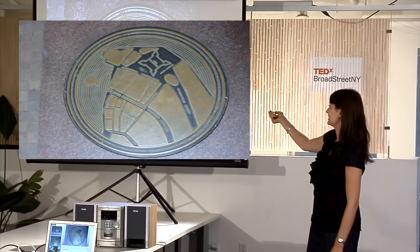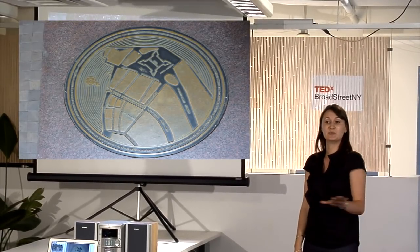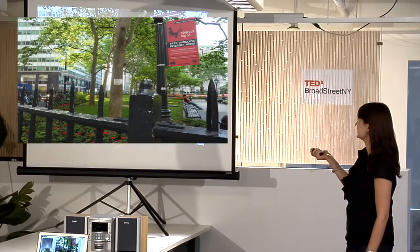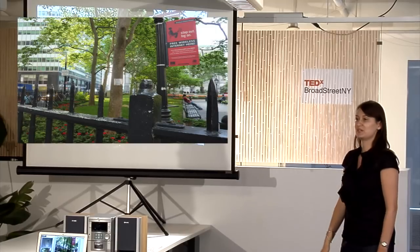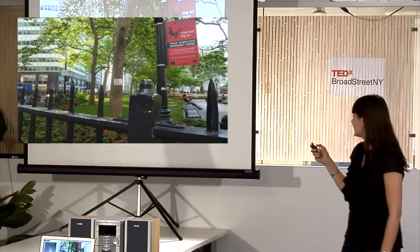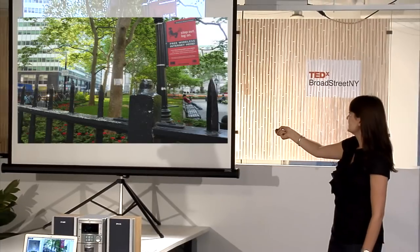Just around the corner at 85 Broad Street, you can stand on a version of the Costello plan embedded in the ground, and look at original foundations and the sandy bottom of what was the original shoreline of Pearl Street. You can see the foundations of the Stethuis — the original Dutch State House — and Lovelace's Tavern. I also encourage you to follow the path through the building at 85 Broad Street, because they've built over the original street of Stone Street and you have the right to walk through it.